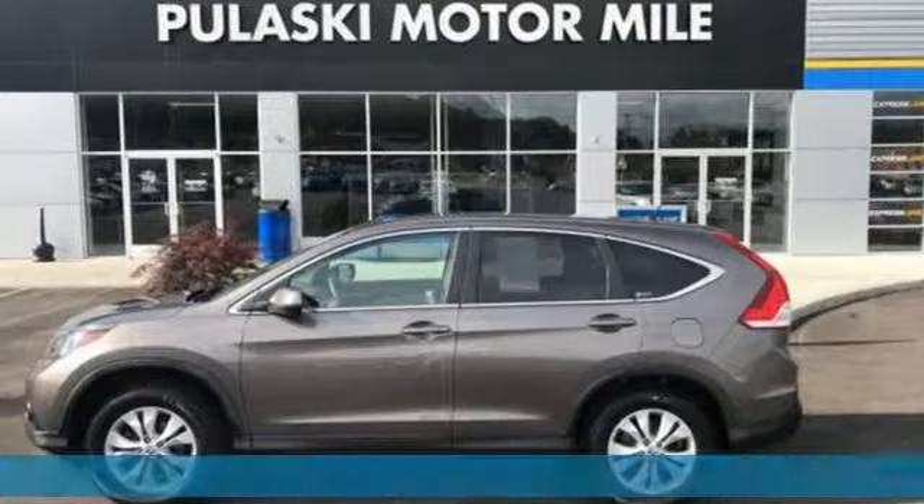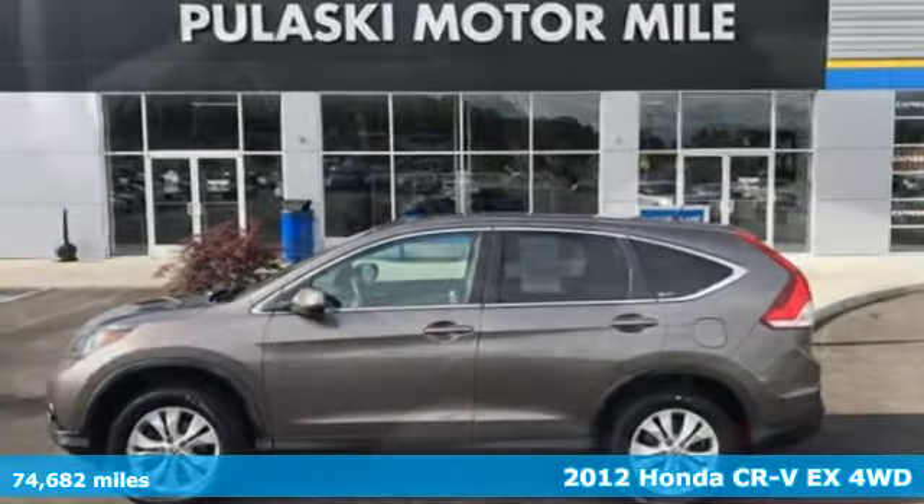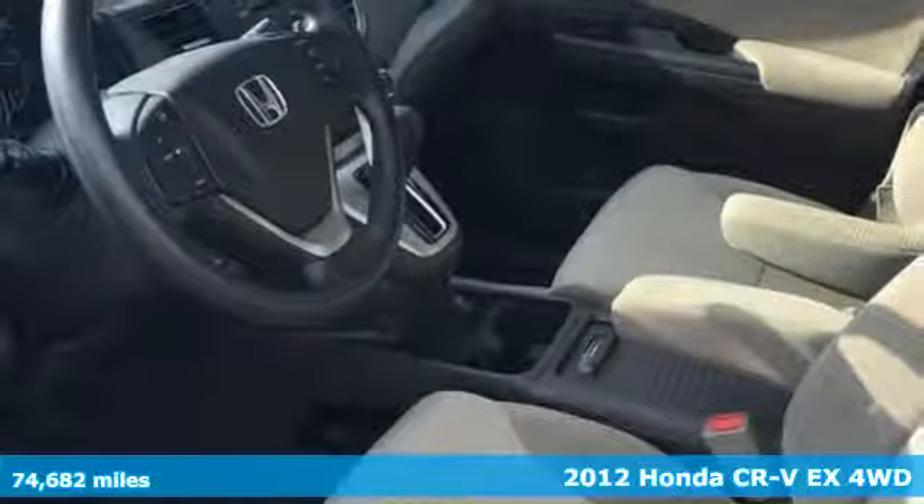Here's a 2012 Honda CR-V. Honda has a world-renowned reputation for reliability.